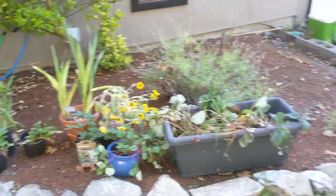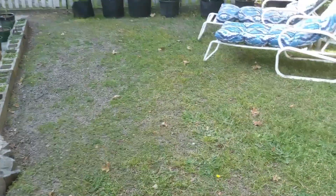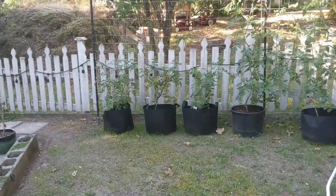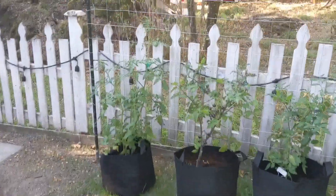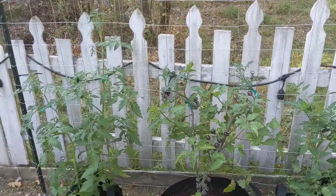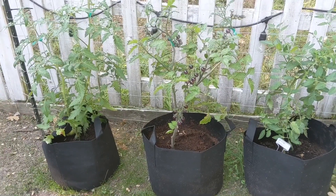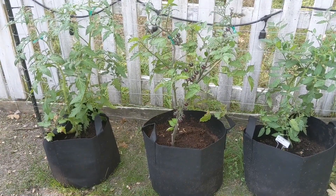And then we have some Verbena bonariensis. This is kind of my nursery bed where I'm putting things that I don't have a spot for yet. It's been challenging — I'm currently talking with the landlord to figure out what we can do for installing some garden beds, but he's not too keen on them. We don't know how long we're going to be staying in this house, so grow bags make a lot more sense if you're staying in a place temporarily.